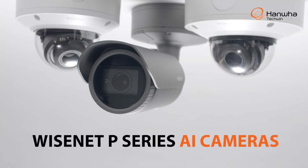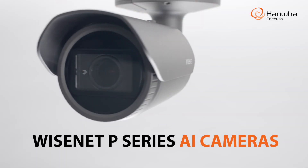Add a new dimension to your surveillance with Wisenet P-Series AI cameras from Hanwha TechWed. To learn more, visit us at hanwhasecurity.com.